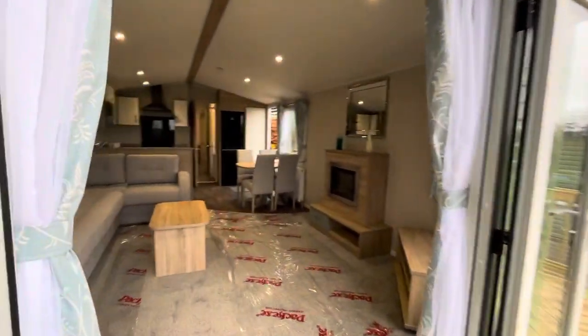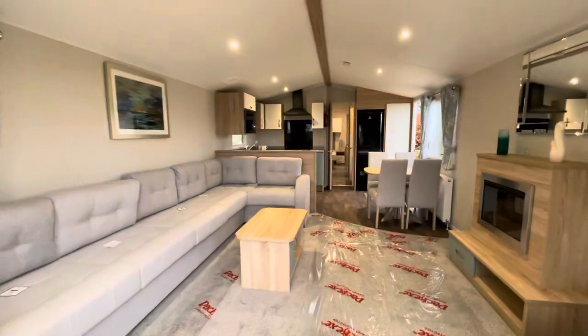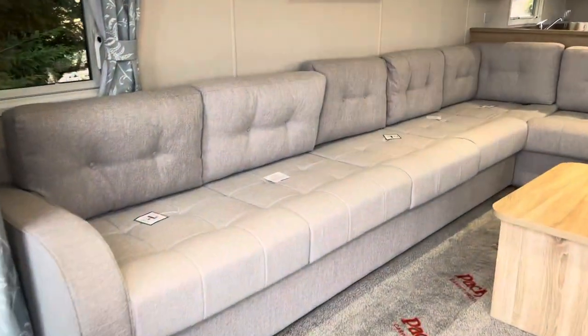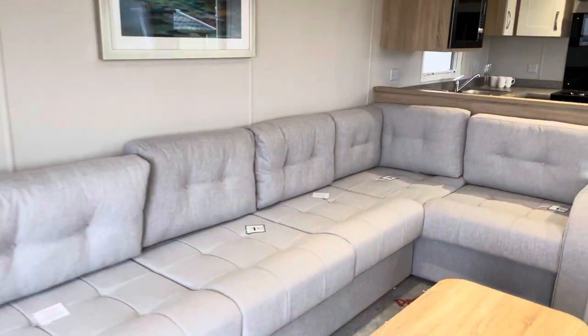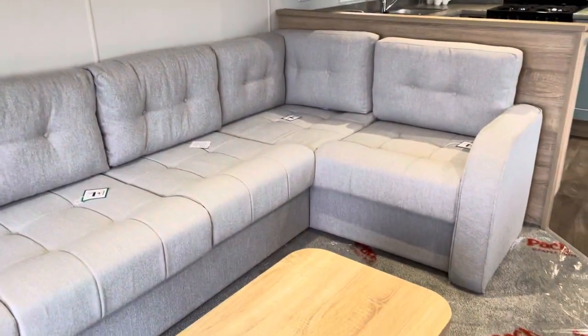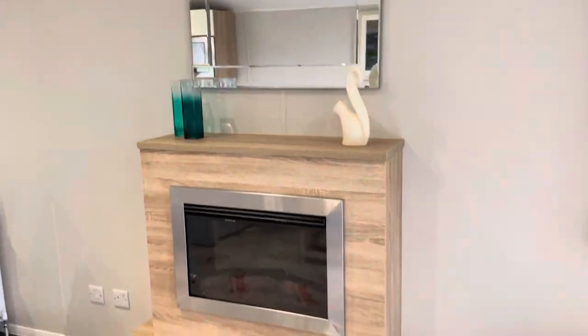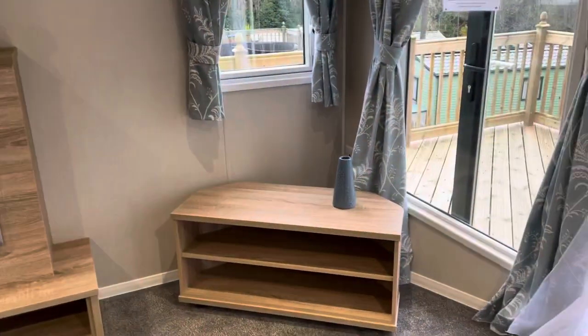Inside the holiday home, as you can see, you've got a nice spacious layout here. You've got this wraparound sofa which is perfect for family and friends when they come and stay as well. Coffee table, fireplace and TV unit just there.